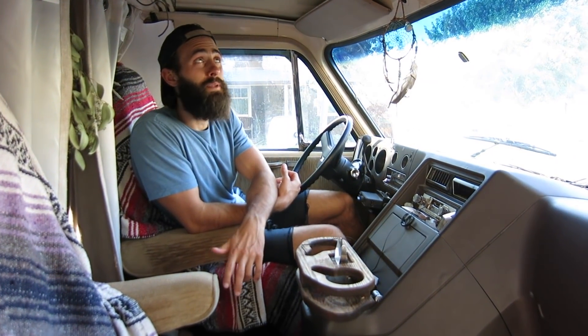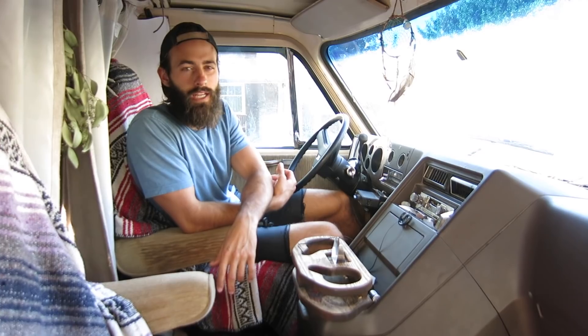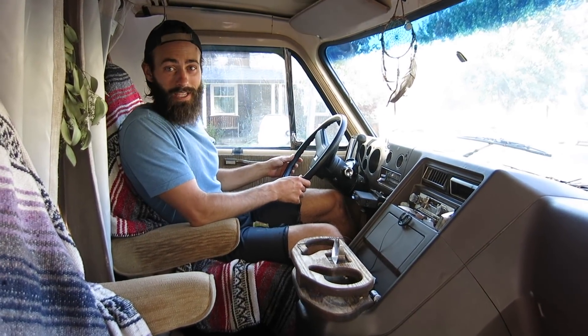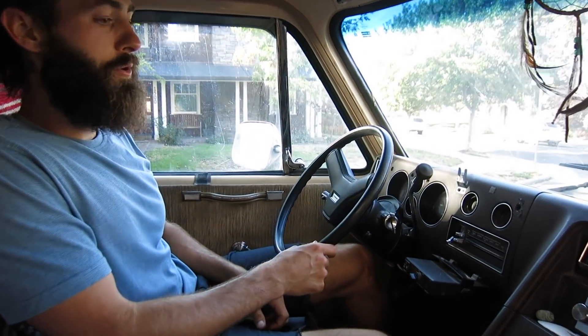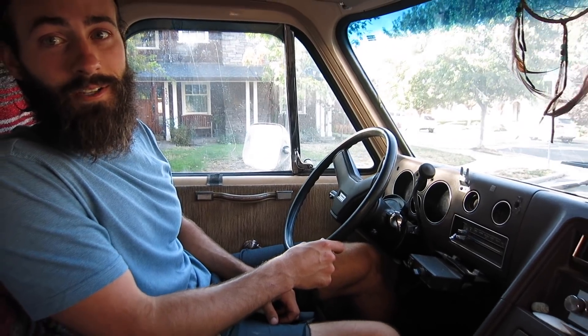So Rosa, this beauty, is a 1984 Chevy G20. This is obviously the cab. It's got this cool old-timey steering wheel that we love, and the dash is pretty old, cool-looking, kind of retro. It makes us always want to listen to like some CCR or something.